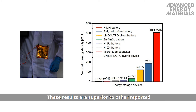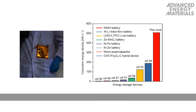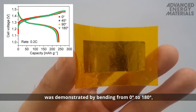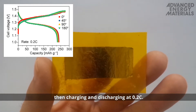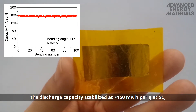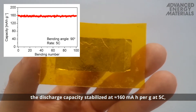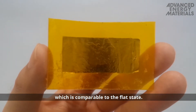These results are superior to other reported flexible energy storage devices and several important commercially available batteries. The excellent flexibility of the working cell was demonstrated by bending from 0 degrees to 180 degrees, then charging and discharging at 0.2 coulombs. When a cell was bent to 90 degrees 100 times, the discharge capacity stabilized at approximately 160 milliamp-hours per gram at 5 coulombs, which is comparable to the flat state.